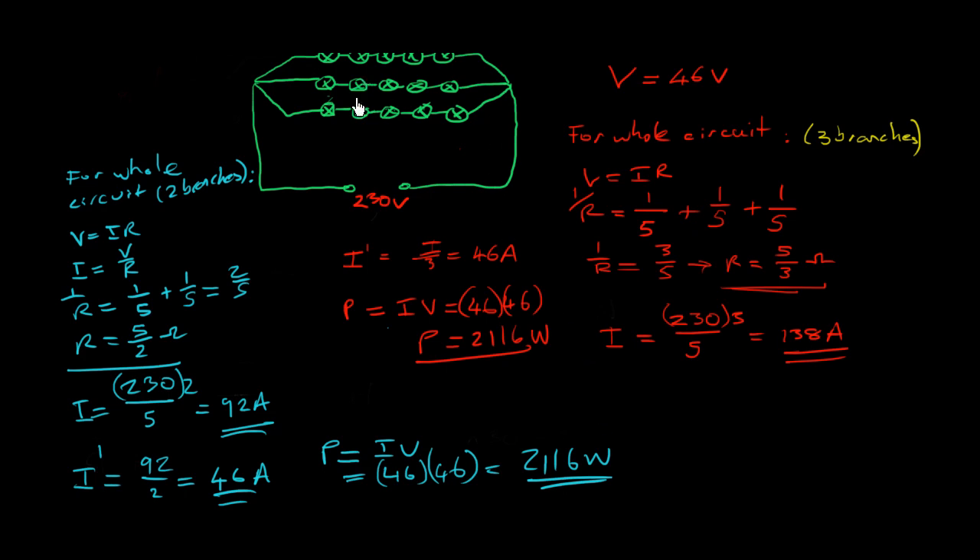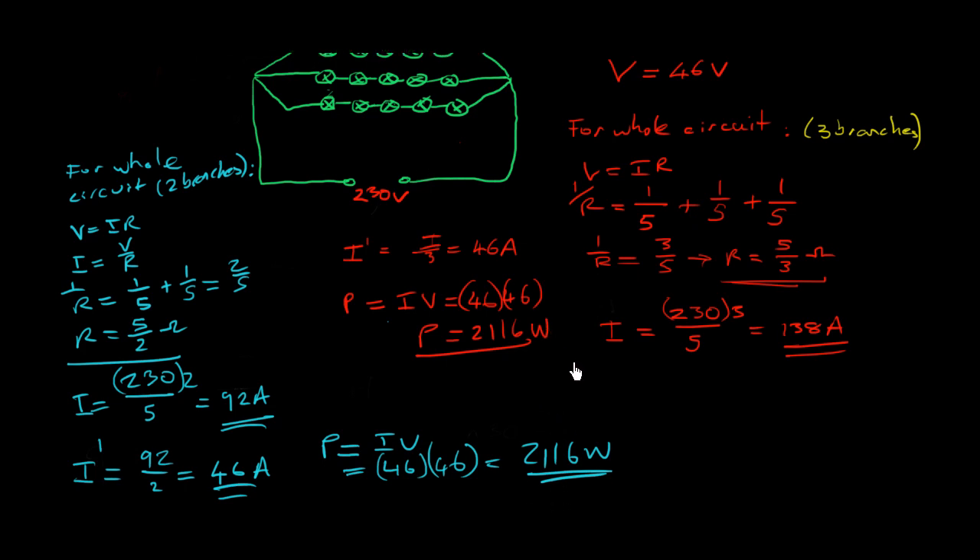When you cut one of the parallel branches, the circuit's resistance changes such that the total current drops, but since it's shared between fewer branches, each branch still gets the same current. Therefore the power used by each light bulb is exactly the same as before — you will not notice any change in brightness. Try the same calculation with only one branch left to confirm this pattern.